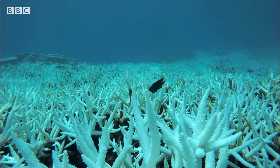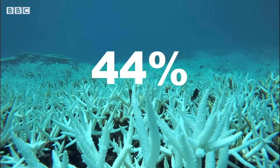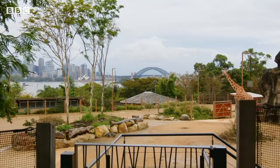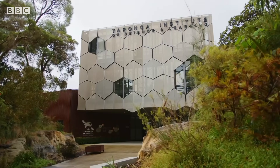At the latest COP29 event in Azerbaijan, it was announced that 44% of the Earth's corals are under threat of extinction. But innovations are unfolding, and at Sydney's Taronga Zoo, efforts are underway to help.